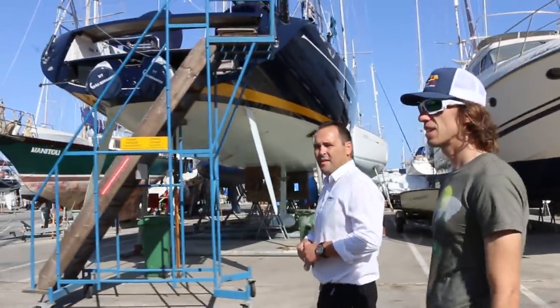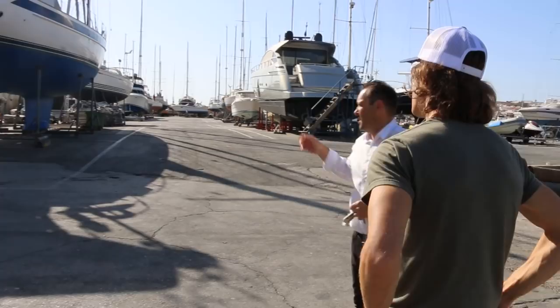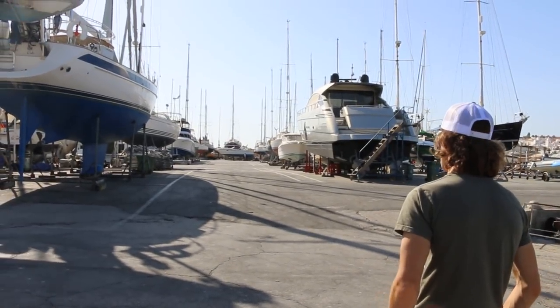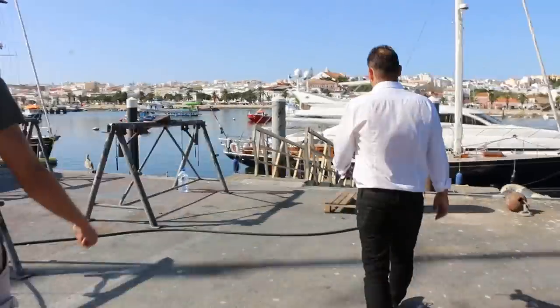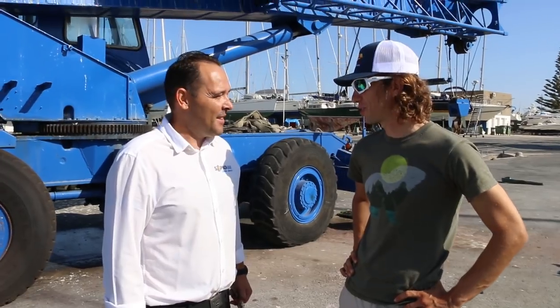This is a nice boat. I like this. It's great — thanks for showing us around. Okay, thank you very much. Thank you for coming. Thanks for helping us out.